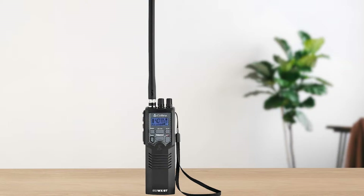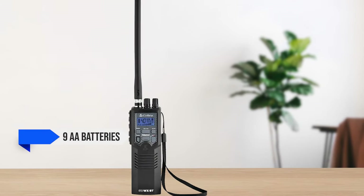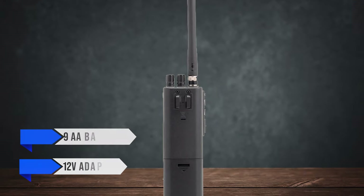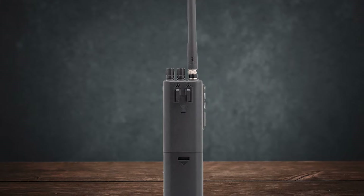Another issue is battery life. The radio uses nine AA batteries, and while you can also use a 12-volt adapter, heavy usage will drain the batteries quickly. It's essential to have spares or a reliable power source on hand.